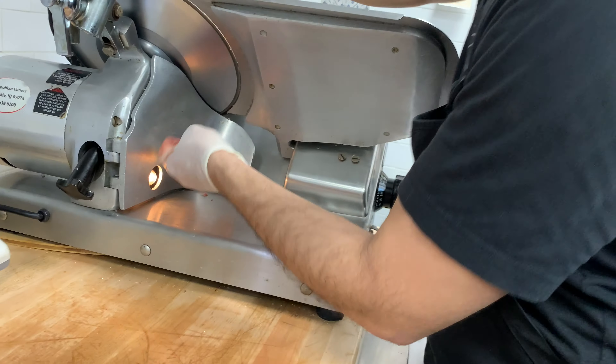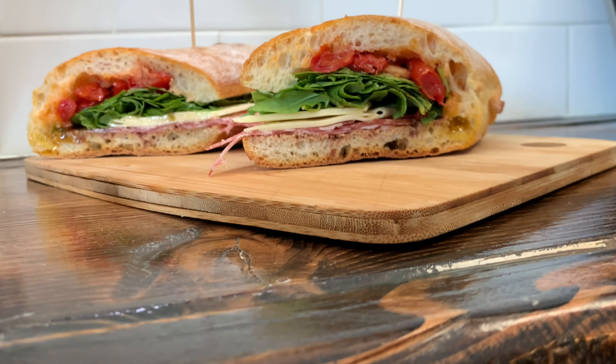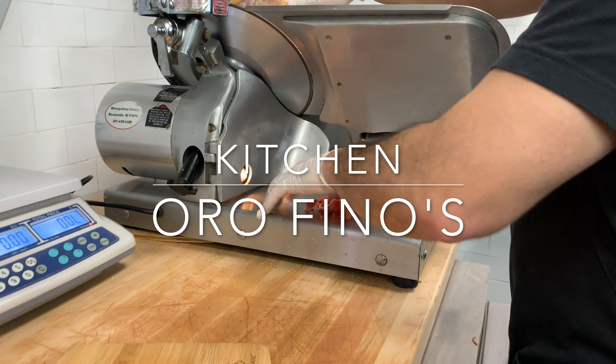Today we're here at Orofino in Nutley, New Jersey, where you can find a large variety of cold cuts, sandwiches, platters, and even the best ingredients directly from Italy. Now come with me — let's take a look at the attention to detail in this kitchen.